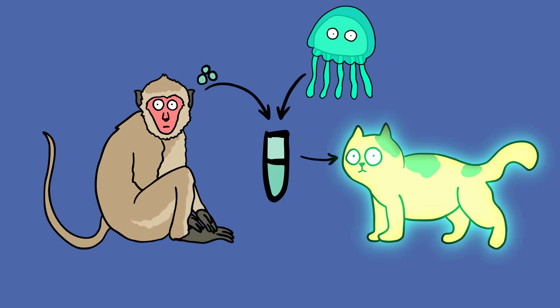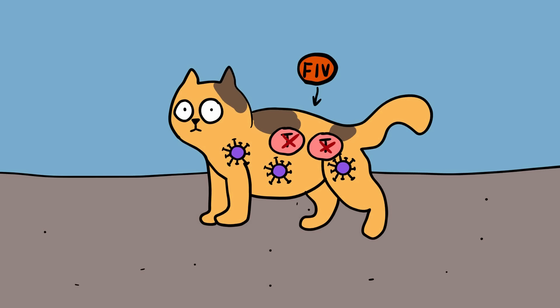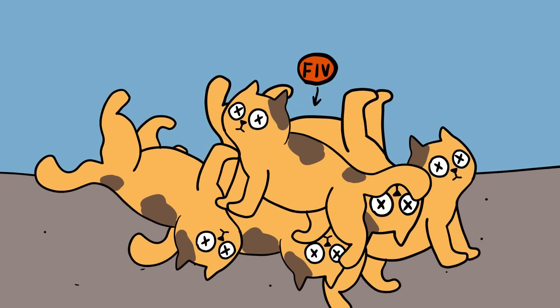A cat glowing in the dark is a sign that the gene modification worked. While the scientists are focused on ending HIV in humans, cats may also benefit from the tests because they could eradicate FIV in cats. Millions of cats die of AIDS every year.